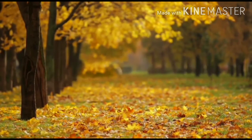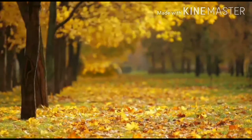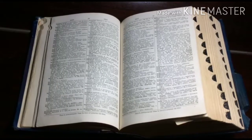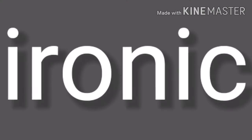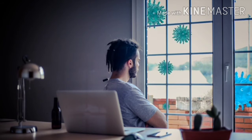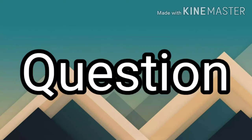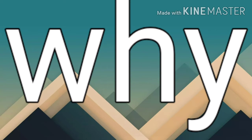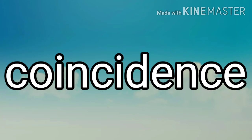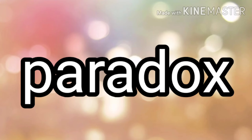Number five: the most commonly misused word in the English language is 'ironic.' It means when something happens that is the opposite of what is expected. The reason 'ironic' is so commonly misused is that irony is often confused with sarcasm, coincidence, or paradox. That was the last fact — thank you for watching.